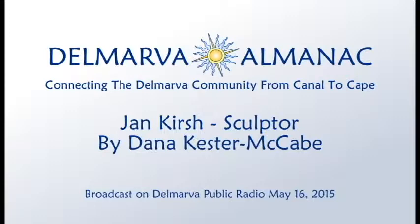Welcome to the Delmarva Almanac. Each week, we connect you to the best of Delmarva. Like other almanacs, our aim is to tell you a little bit about our past, our present, and events in the near future. I'm your host, Dana Kester-McCabe.